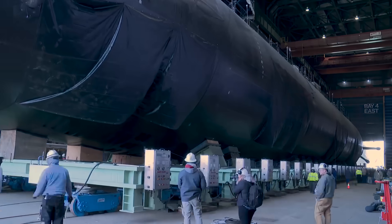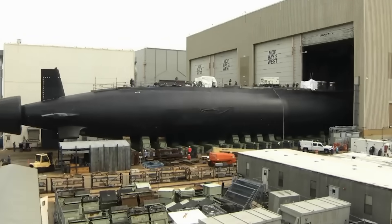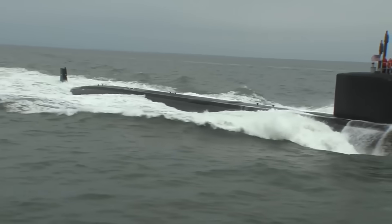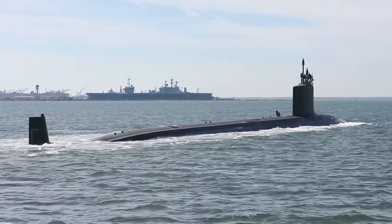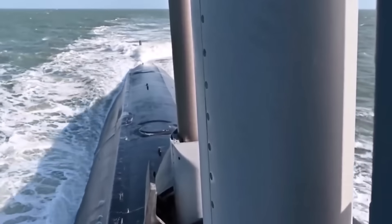The US Navy's newest and most advanced submarines, the Virginia class, have been decades in the making. As they continue to be rolled out into the world's oceans, constant upgrades are making this attack sub one of the most advanced on the planet. Let's take a closer look at what makes this underwater beast so lethal and the recent upgrades that take it to the next level.